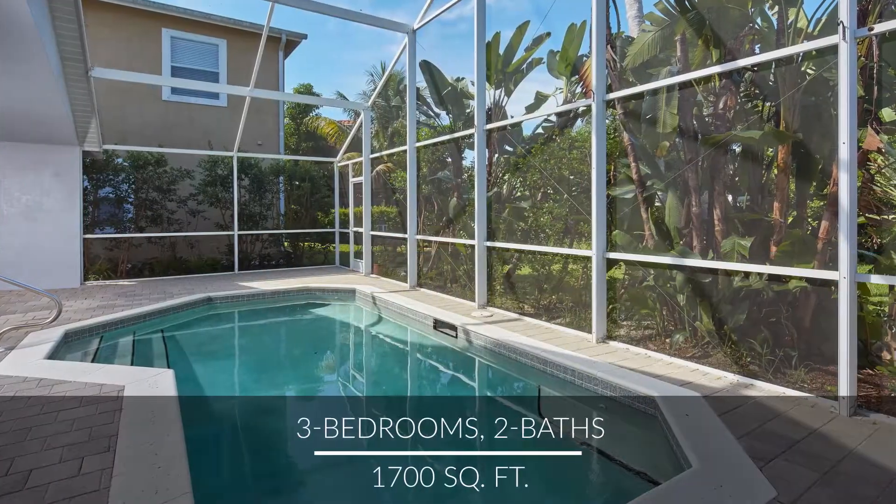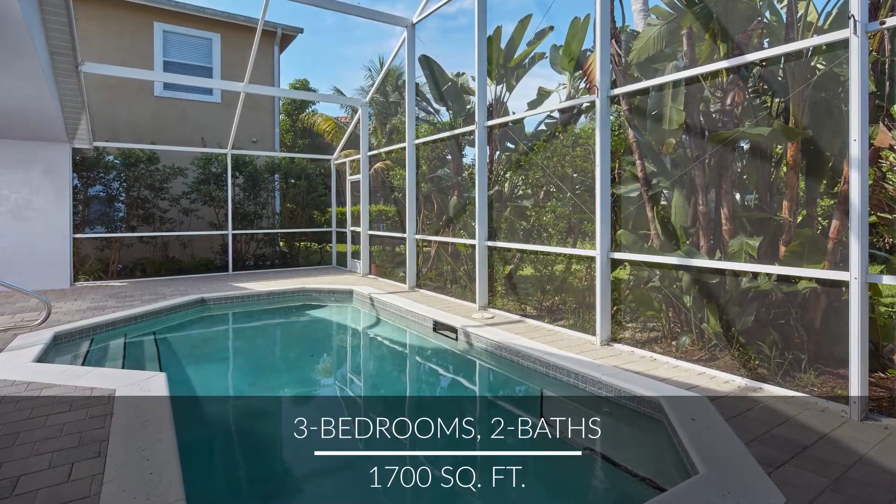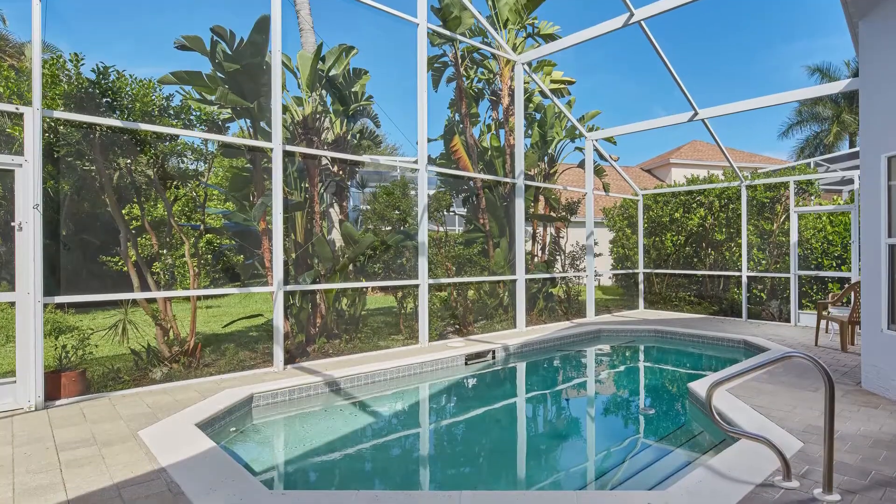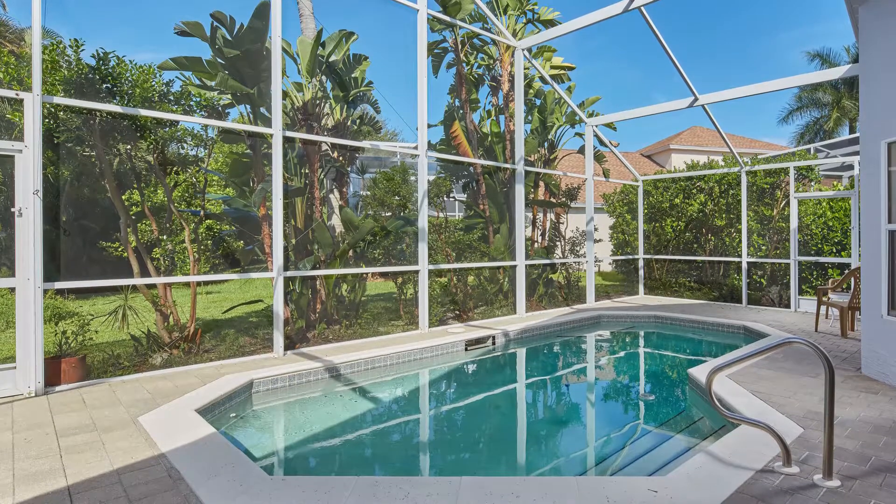Conveniently located near downtown Naples and the beautiful Gulf beaches, this immaculate home features a new roof and new garage door, plus an incredible backyard oasis. Let's head inside.